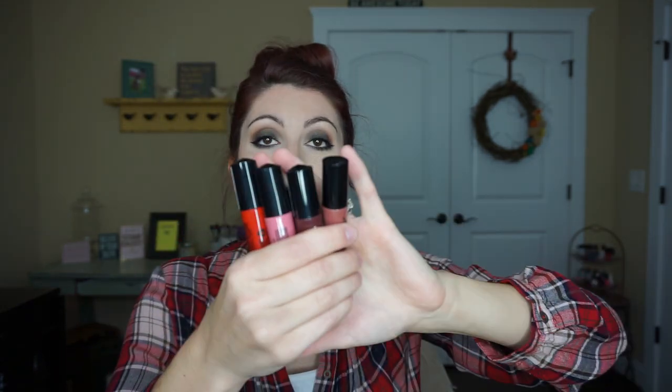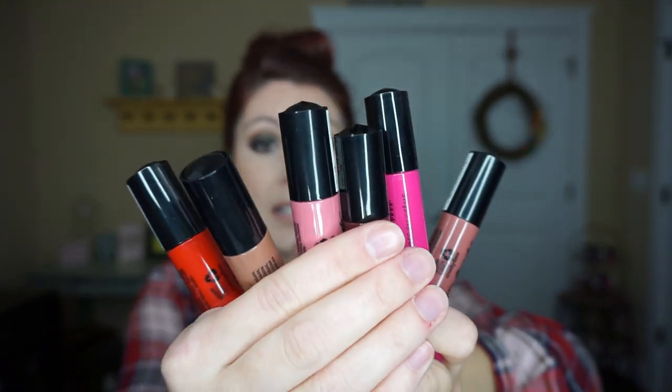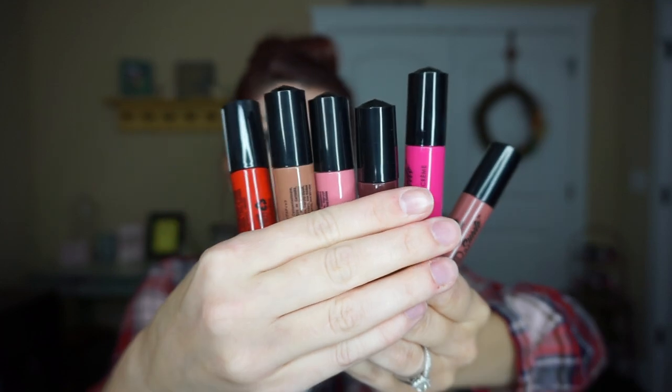I got six of the new NYX Liquid Suede Cream Lipsticks. I'm gonna have a swatch video of these either up now or coming soon. They are amazing, but the only thing is they're not really long-wearing. It's a very unique formula — they don't dry down like a liquid lipstick to where it's matte; they almost stay in a cream formula and wipe off really easily. They don't stain your lips.